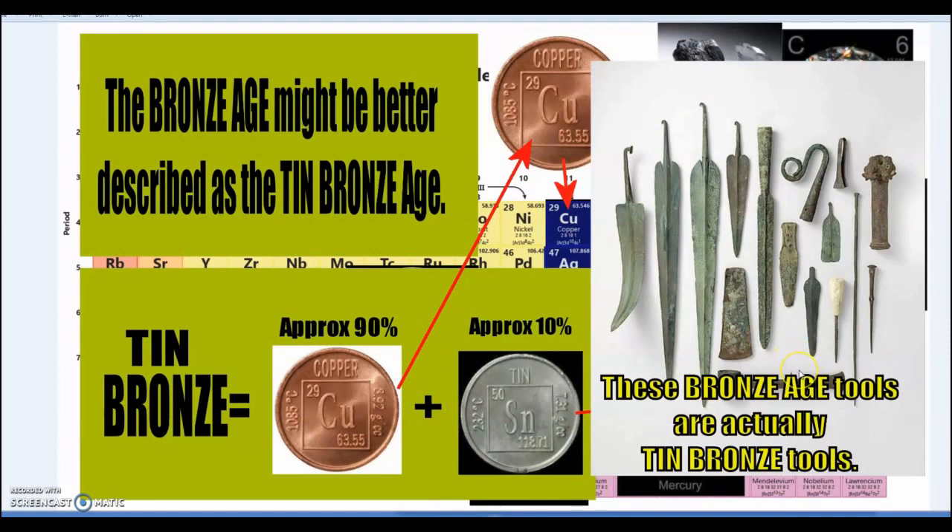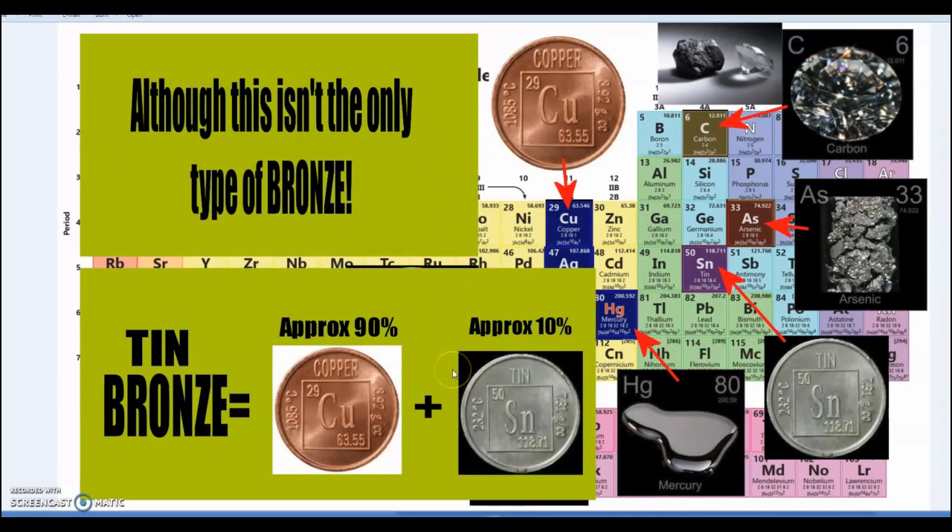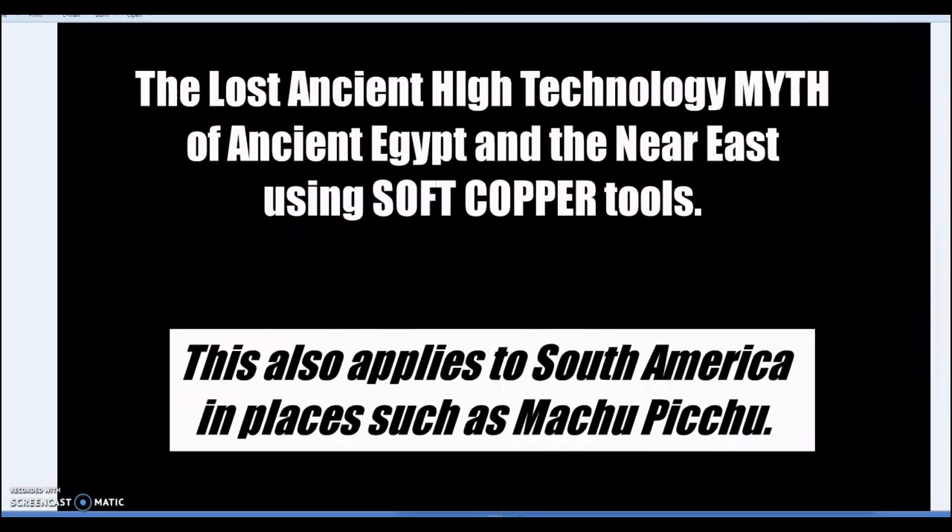These Bronze Age tools would more accurately be described as tin bronze tools. The Uluburum shipwreck had 10 ingots of copper for every ingot of tin — the perfect recipe for tin bronze. But this isn't the only type of bronze — that's why arsenic is highlighted here. The lost ancient high technology myth always implies soft copper, but in the Near East, South America, and places like Machu Picchu, they were using copper alloys — bronzes.